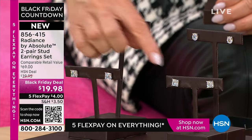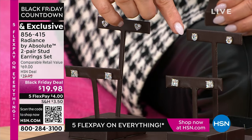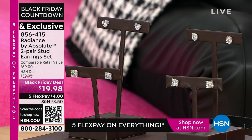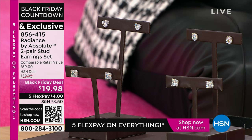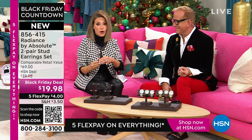You're getting both — it doesn't matter, you're getting that — and then you just choose: do you want to get this in the heart, or do you want to get this in the beautiful oval? Thanksgiving is Thursday, in three more days. That means Christmas is about 20-some days away. After this show, these are going to be gone. It is $4 to get these home.